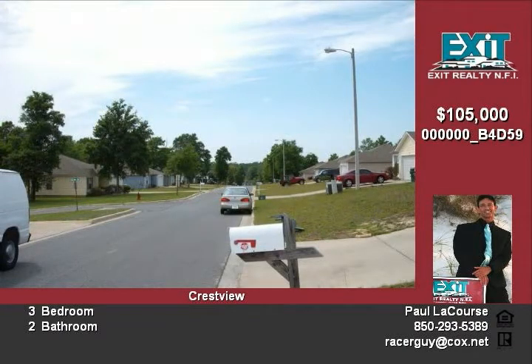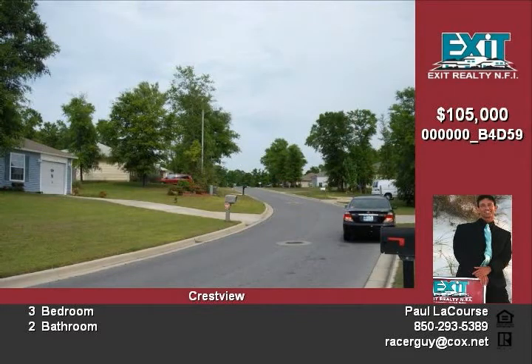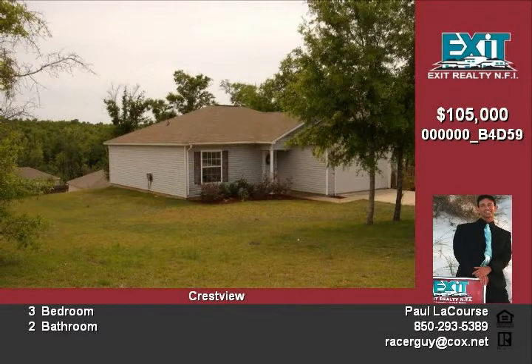From the time you walk up to the home, notice nice curb appeal with rubber mulch and newly planted flowers. The home has a nice size two-stall garage with washer and dryer hookup.